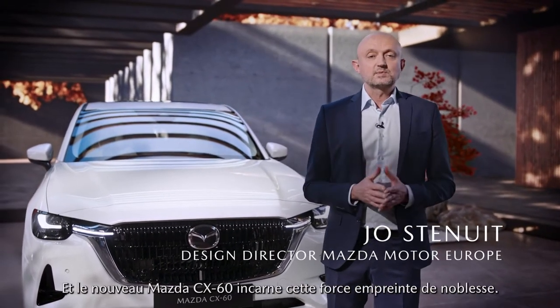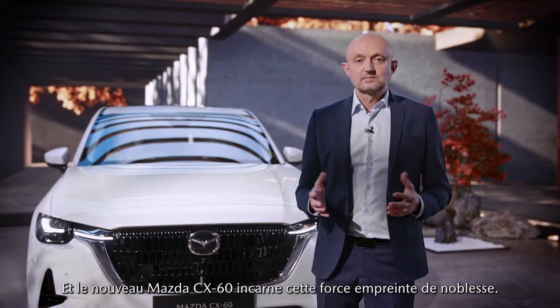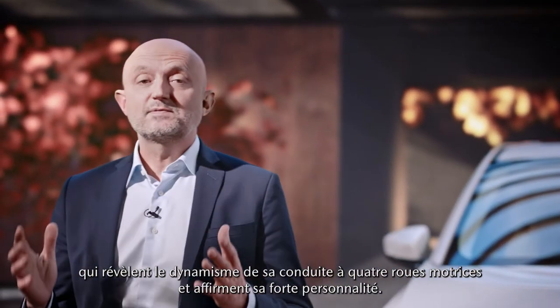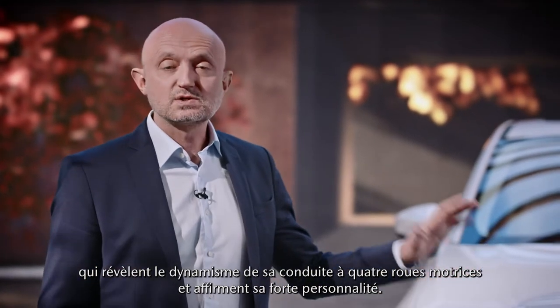And we call this purity of purpose of the CX-60: noble toughness. The confident stance of the CX-60 comes from its beautiful and natural proportions, clearly revealing its rear-wheel-driven character and giving the car a strong personality.